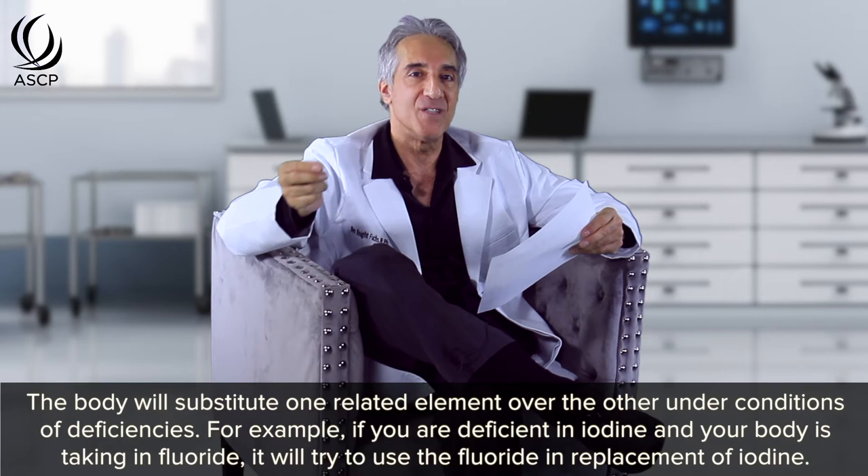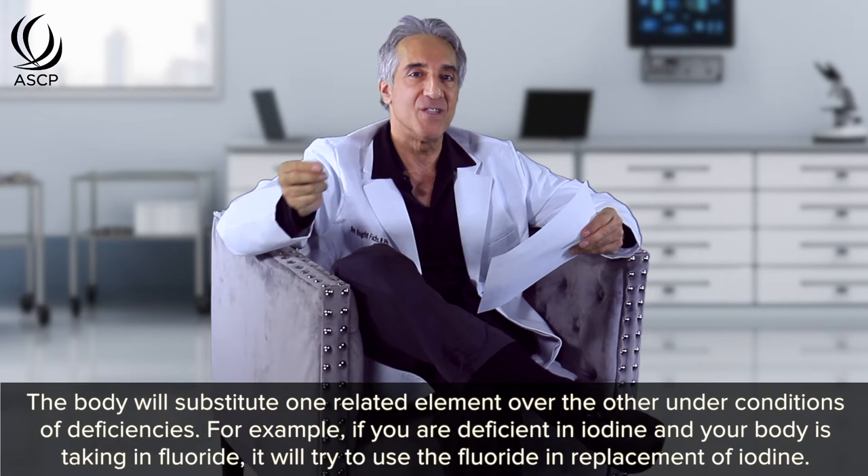Given the fact that fluoride is the aging element — the hardening element — and aging and hardening go hand in hand, we are getting way more fluoride than nature intended. One of the problems with fluoride has to do with the fact that on the periodic table, fluoride, chloride, bromide, and iodine are all located right underneath each other. The body will substitute one for another under conditions of deficiency. So if you're deficient in iodine and you're taking in fluoride, your body will try to use that fluoride to replace the missing iodine, and this can have major effects on biochemistry.